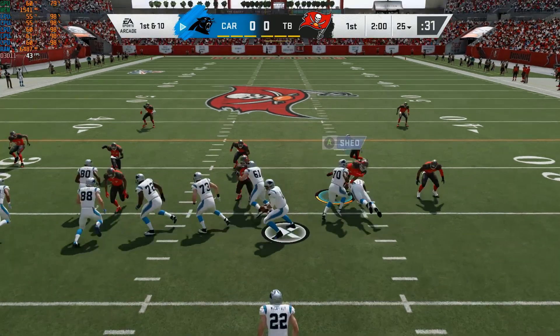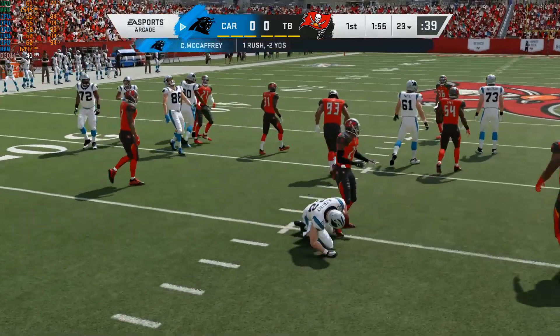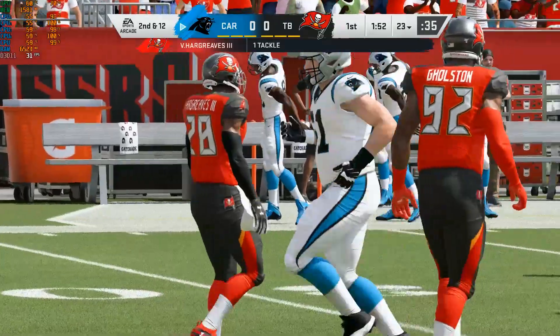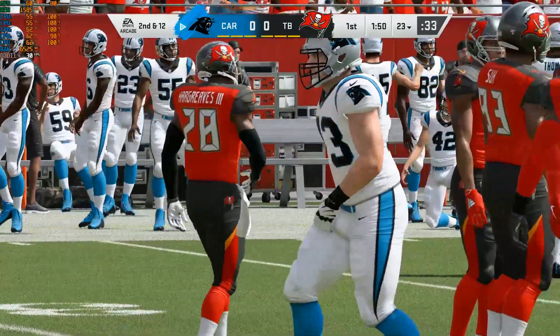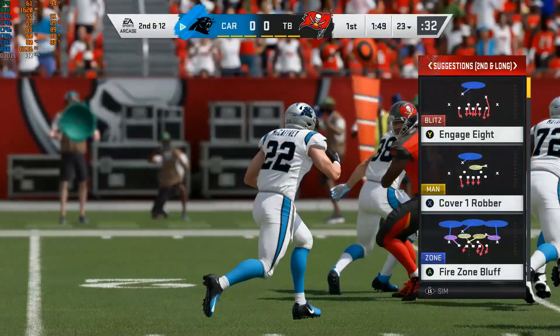A first carry for Christian McCaffrey, who made his first Pro Bowl last year. And he is met quickly in the backfield. Down he goes, folded like a lawn chair. Nice play right there to stop him behind the line, but I want to see how this defense continues to play him here in the first half.